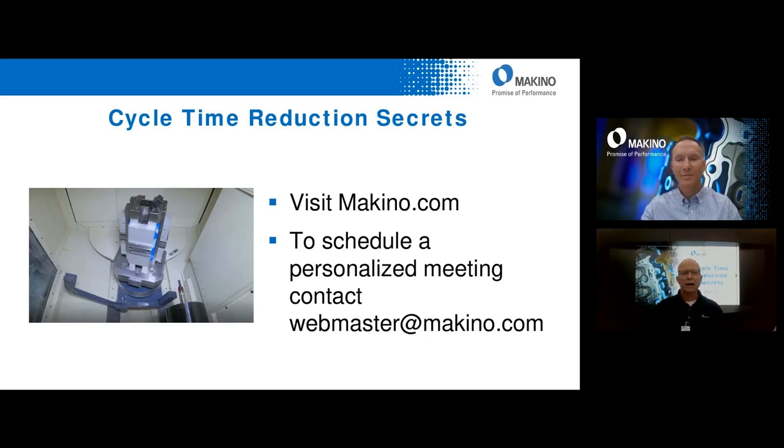Zero cycle time is the ultimate goal but not reality, so anything you can do to reduce cycle time improves everything. Looking at the survey results coming in, the most selected answer — about 35% — is 'optimize CNC program tool paths.' Not far behind that is 'audit the long-running tool,' which is exactly what Mike was recommending as one of the first things to do.